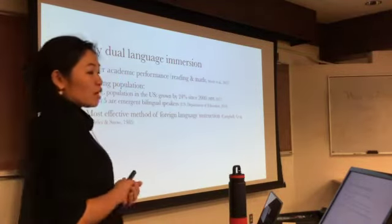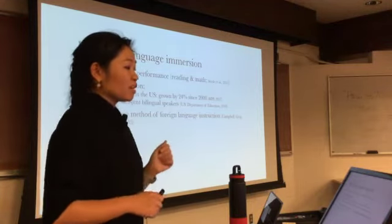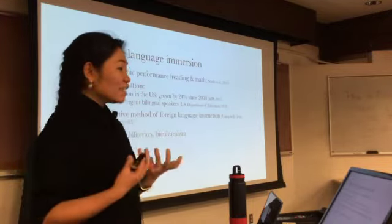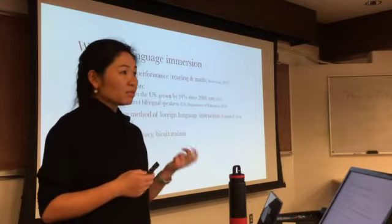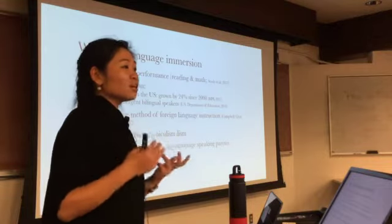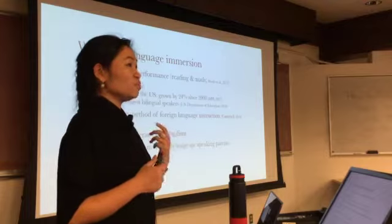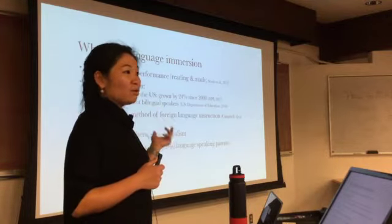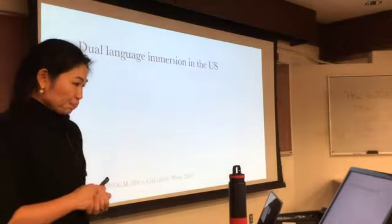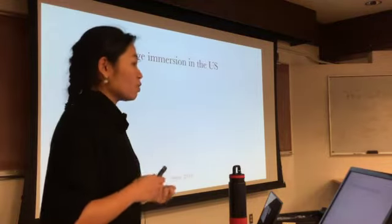For immersion programs for majority language speaking children, language immersion is the most effective method of foreign language instruction. With the celebrated idea of bilingualism, biliteracy, and biculturalism, we have seen an increasing desire from majority language speaking parents who want their children to become culturally aware, bilingually proficient, and globally competent. Dual language immersion in the U.S. has witnessed dramatic growth over the past years.